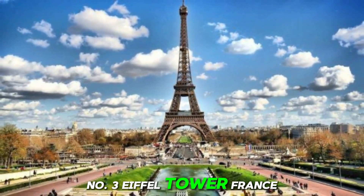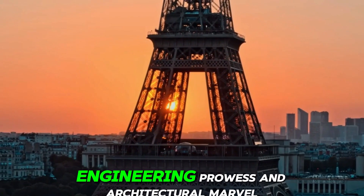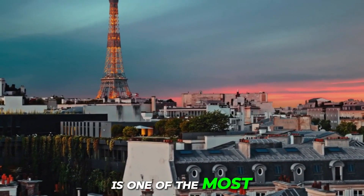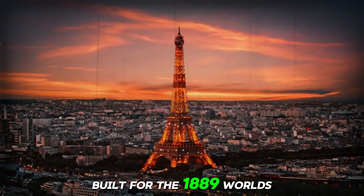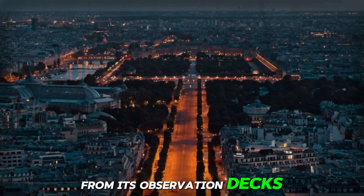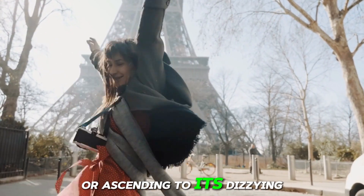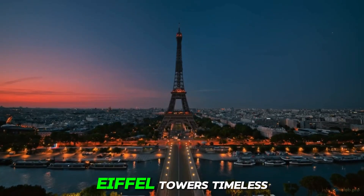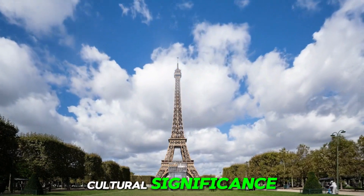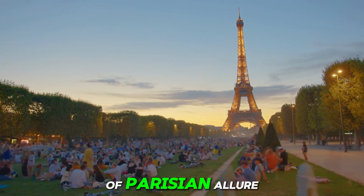Number 3: Eiffel Tower, France. Rising gracefully above the Parisian skyline, the Eiffel Tower is one of the most recognizable landmarks in the world. Built for the 1889 World's Fair, this wrought iron lattice tower offers panoramic views of the city from its observation decks, attracting millions of visitors annually. Whether admiring its intricate design from below or ascending to its dizzying heights, visitors are mesmerized by the Eiffel Tower's timeless elegance and historic significance. With its breathtaking views and cultural significance, the Eiffel Tower continues to enchant visitors from around the globe, serving as an enduring symbol of Parisian allure and romance.